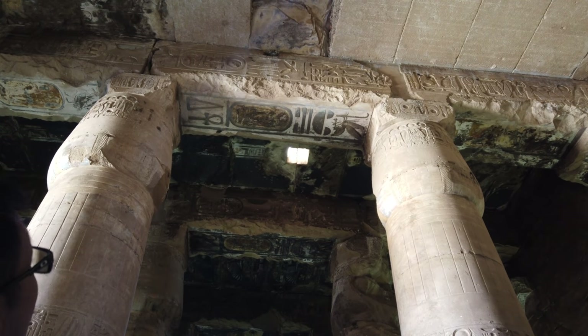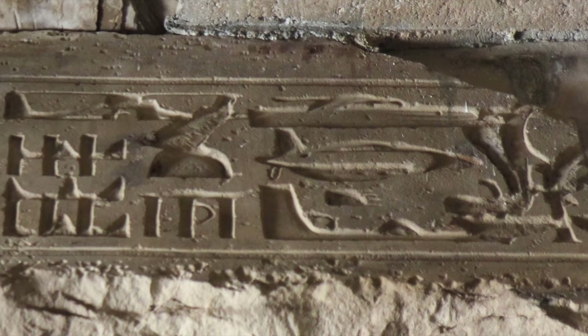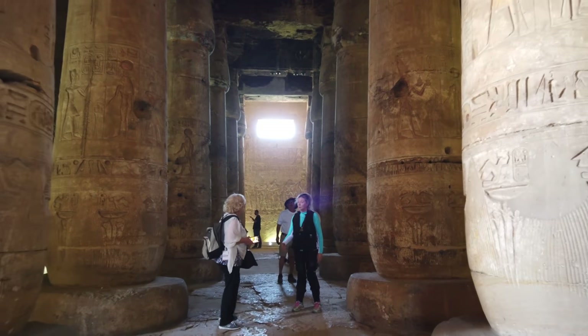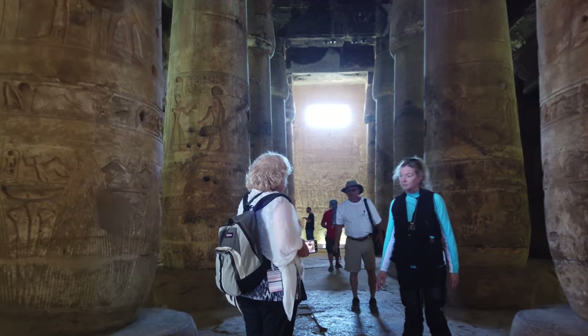It's also the location of the very controversial helicopter, tank, and submarine carving on the surface of one of the walls, and it's up to you to figure out whether or not you believe that that's the case.